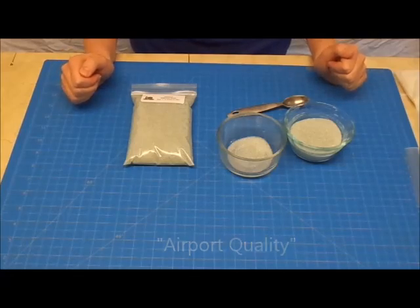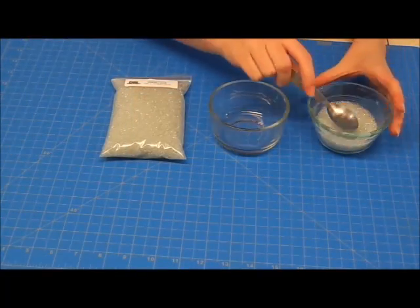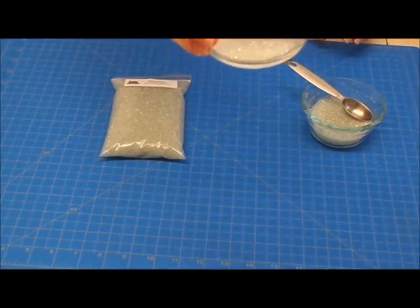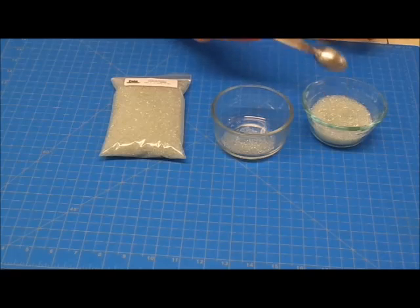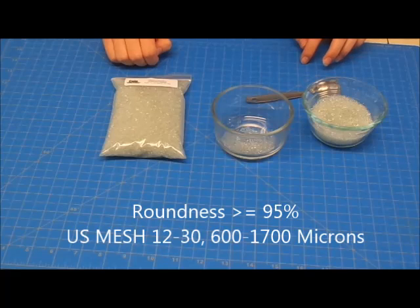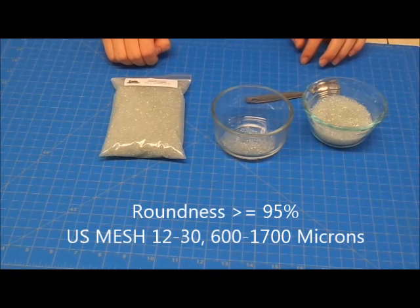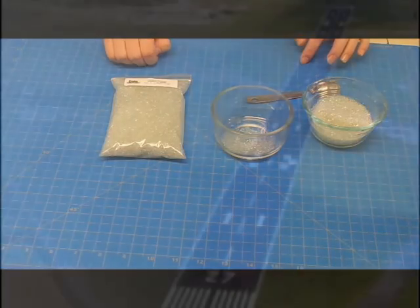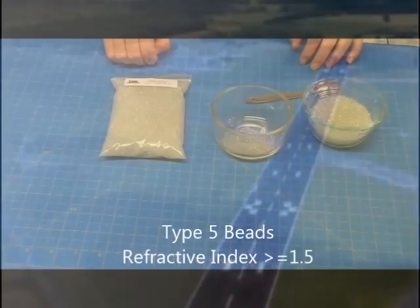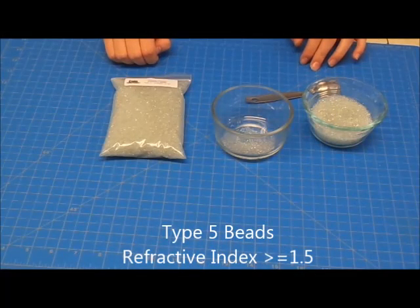Next, let's talk about our Airport Quality beads. Airport Quality beads are slightly larger than our standard beads and are very high quality glass beads. They offer high performance and durability due to their extremely smooth surfaces, greater than 95% roundness, and less than 1% air inclusions. Size is U.S. mesh 12-30 and 600-1700 microns. They are made to reflect brightly and at a higher angle to accommodate airplanes coming in for landing. These are Type 5 beads with a refractive index of greater than or equal to 1.5.